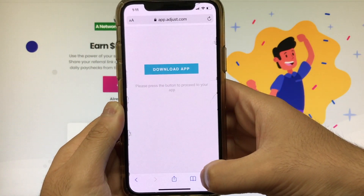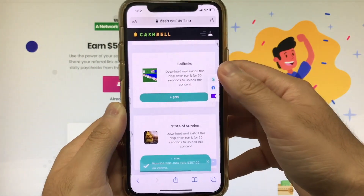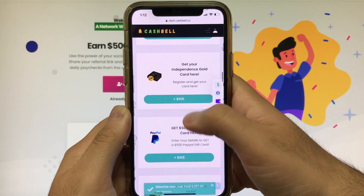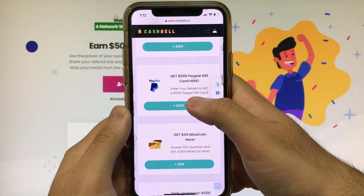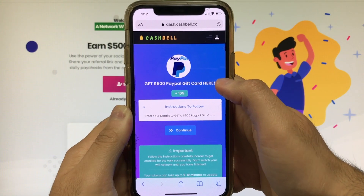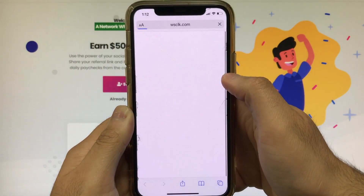Once you feel that 30 seconds has been completed, you guys will be able to receive your $35. It does take about five to six minutes for your earnings to be deposited into your account. While we wait, I'm gonna go ahead and complete another task — we're gonna complete the 500 PayPal gift card task.